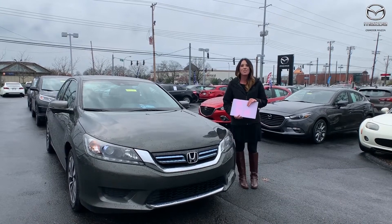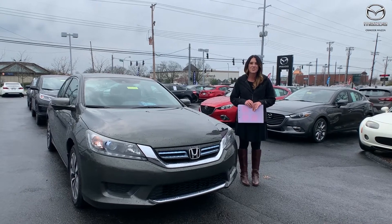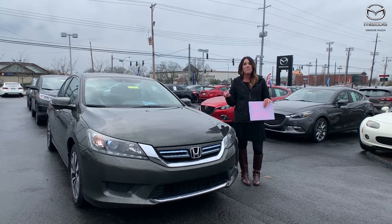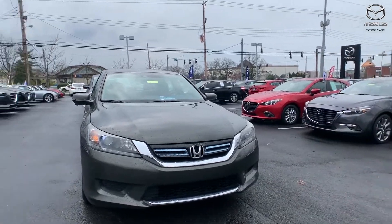Hey everyone, it's Gabrielle with Oxmoor Auto Group, here today at Oxmoor Mazda for Facebook Used Vehicles of the Week. This week we have three pre-owned Hondas to share with you all. Let's go over some information on this first one.